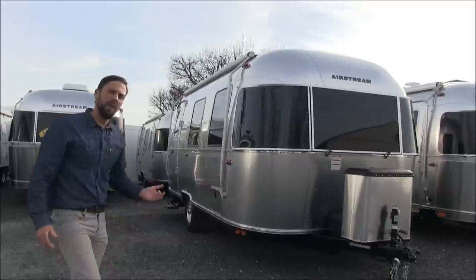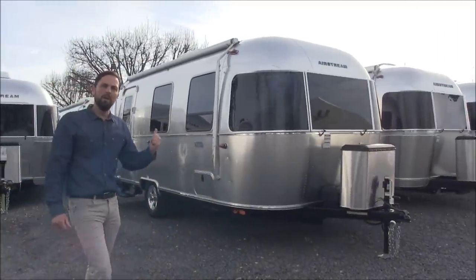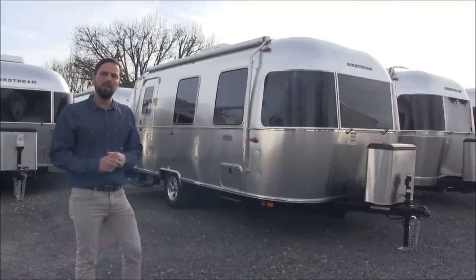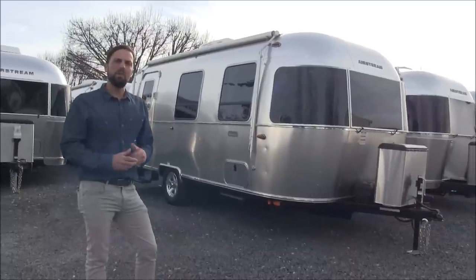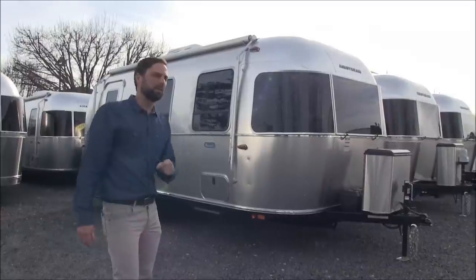This trailer has a gross vehicle weight rating of 5,000 pounds, an unloaded vehicle weight rating before cargo and options of 3,800 pounds, giving you a starting net carrying capacity of 1,200 pounds. The hitch weight is only 500 pounds.